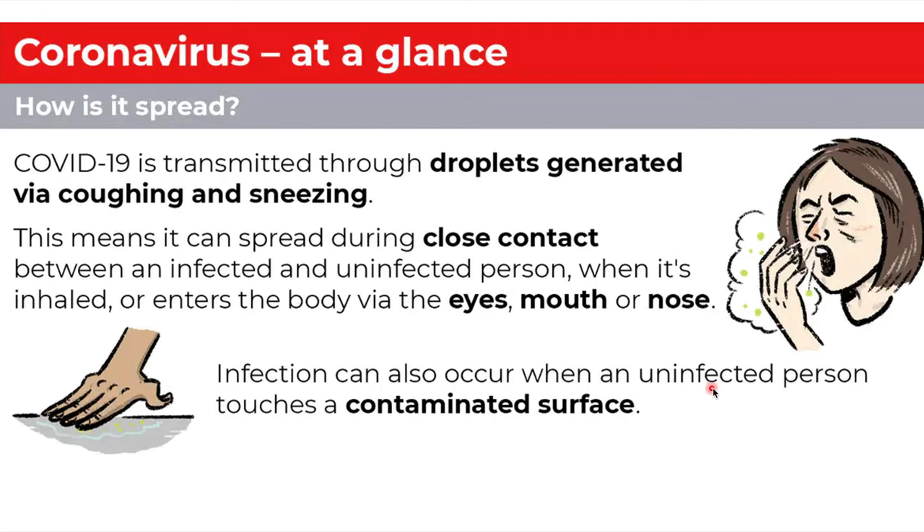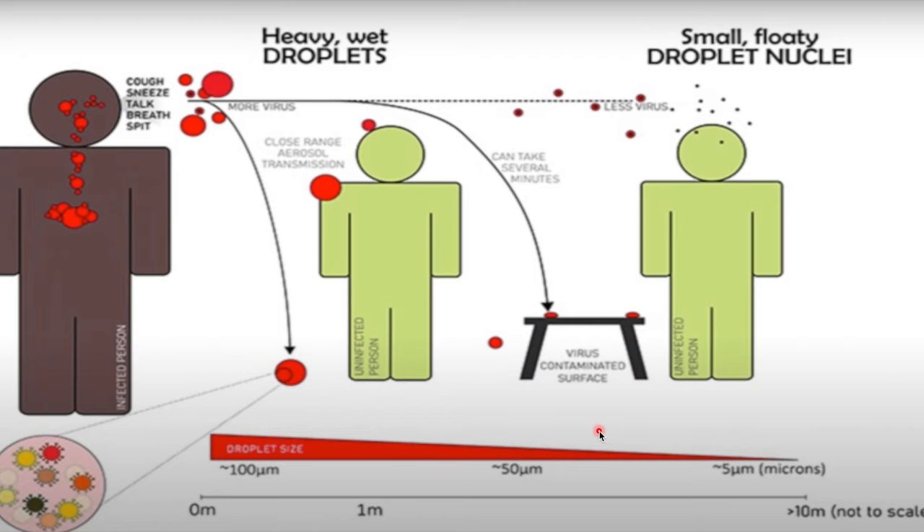Infection can also occur when an uninfected person touches a contaminated surface. If you look at this chart, you can see that when a patient coughs, sneezes, talks, breathes, or spits, there is virus contained in heavy droplets. These droplets can spread some distance, but most droplets containing the virus occur within 0 to 1 meter — that's why we need to keep 1 meter apart to prevent person-to-person infection.